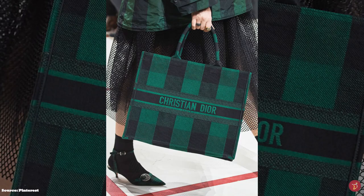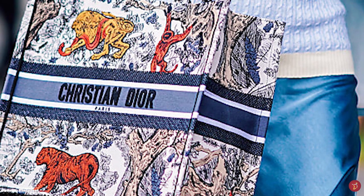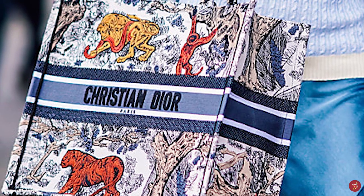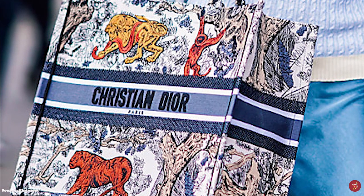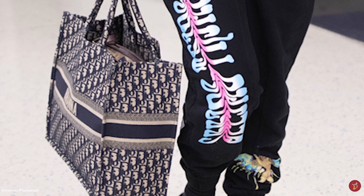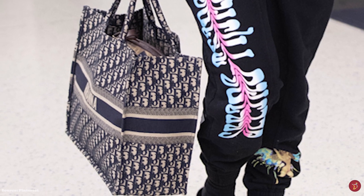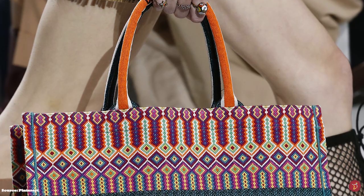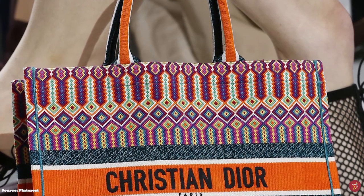The Book Tote comes in a vast range of different prints, fabrics, and colours — from jacquard and embroidered canvas to calfskin leather — in addition to multiple limited edition versions. The Dior Book Tote is updated with looks released seasonally, from logomania pieces to colourful and vibrant one-of-a-kind patterns and prints. Although the bag is of a simple structure, choosing from the wide range of prints and patterns gives you the option to personalise the Book Tote with your name and initials, allowing your personal style to come through.